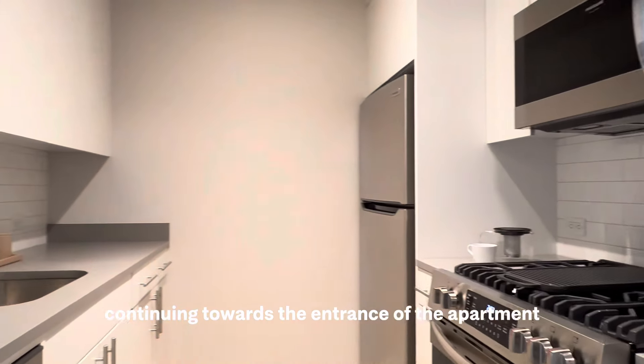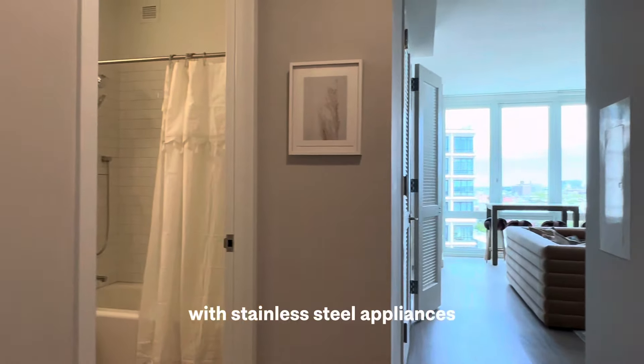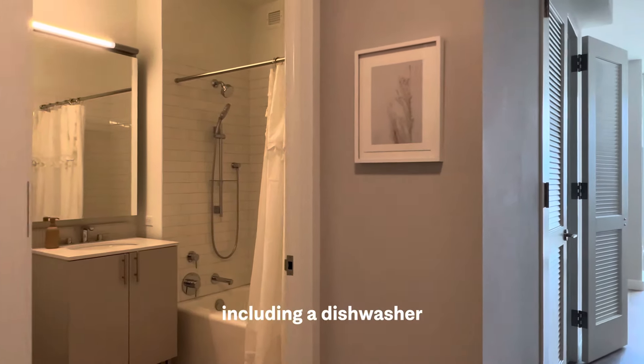Continuing towards the entrance of the apartment, around the corner here you have a separate kitchen with stainless steel appliances, including a dishwasher.